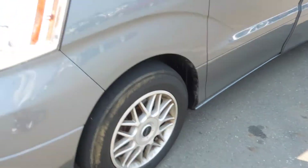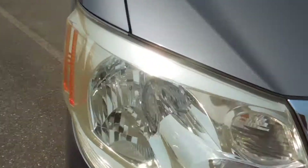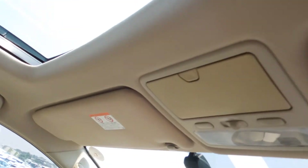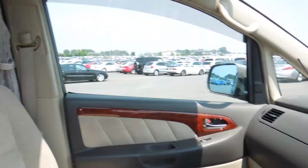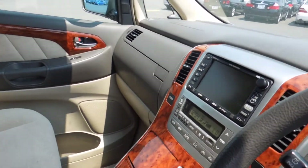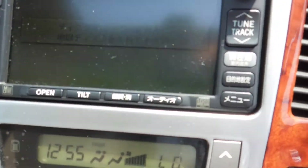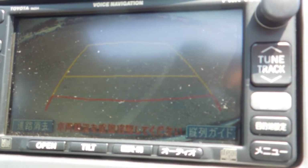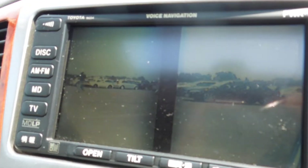Have a look at the interior — it's really clean, non-smoking vehicle. Really clean, comes with rear camera view and also front view.